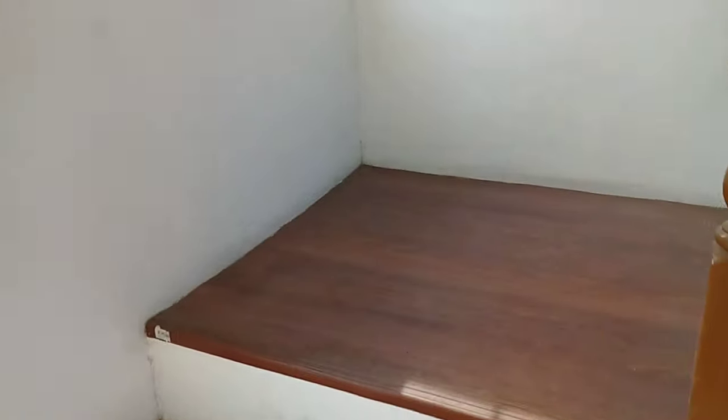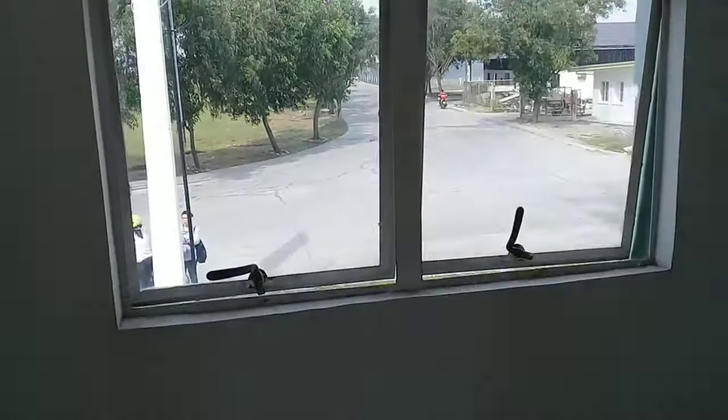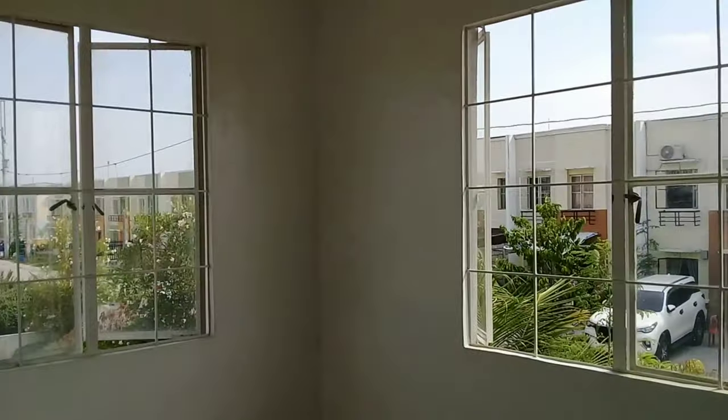And this is provision for 2 bedroom, 1 toilet and bath. Tingnan natin ang kanyang second floor. Merong malaking window dito sa pagkakyat. And this is the first room, and this is the second room.